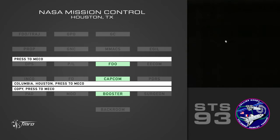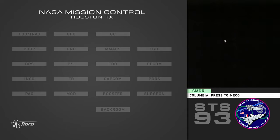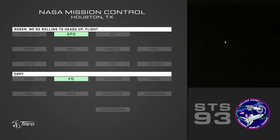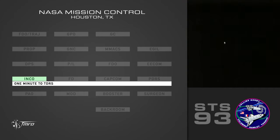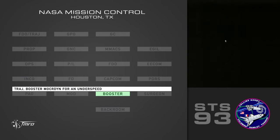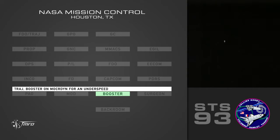Press D'Amico. Press D'Amico. Columbia, press D'Amico. Collin? Hands up, flight. Copy. One minute to Tigris. Inside two minutes — let's get an underspeed. Copy. Trash Booster Mekodyne for an underspeed. No underspeed.